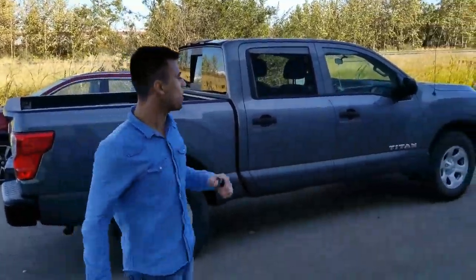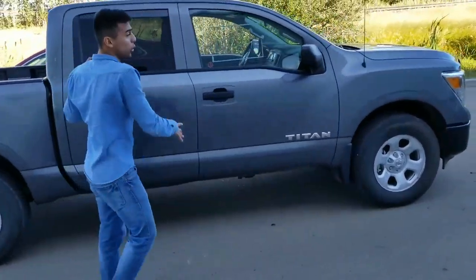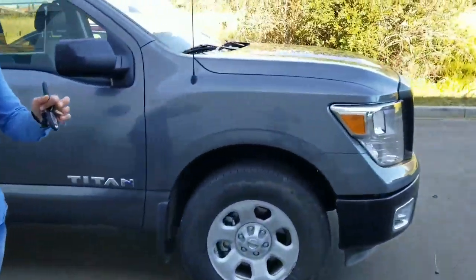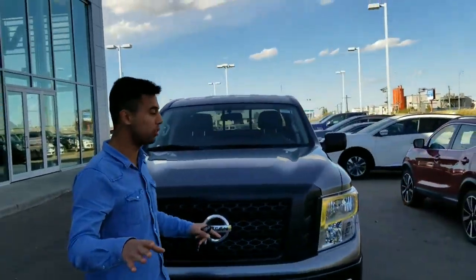Hey guys, this is Frost from LA Nissan. I hope you're having a great day. Edgar got the truck right behind me — this is the one you can find out about. Thank you for inquiring with Nissan's highest rated dealership in North America when it comes to customer service.